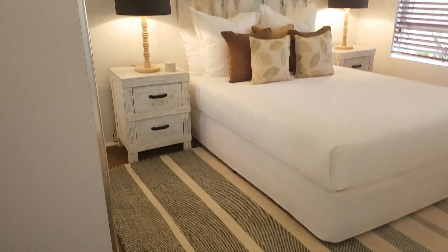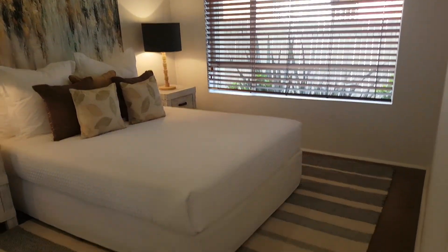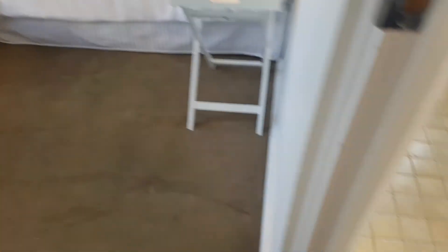Master bedroom with built-in wardrobe — it's got the lot. Third bedroom with built-ins as well. Modern bathroom.